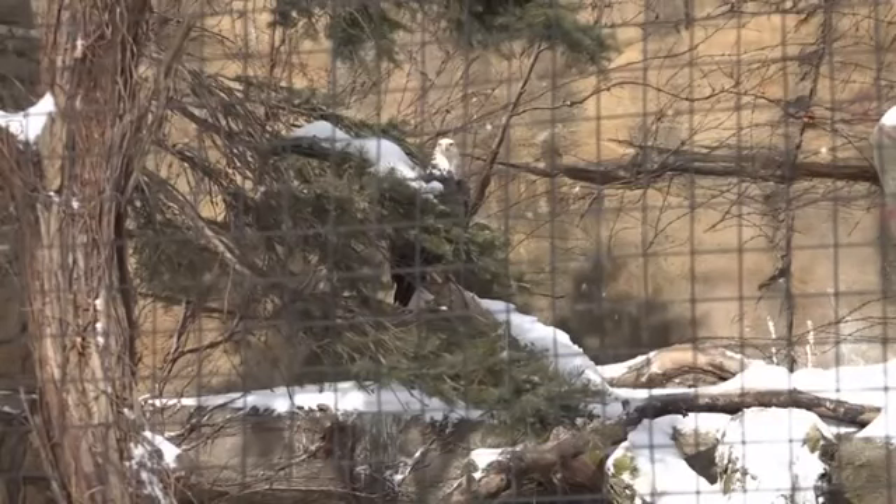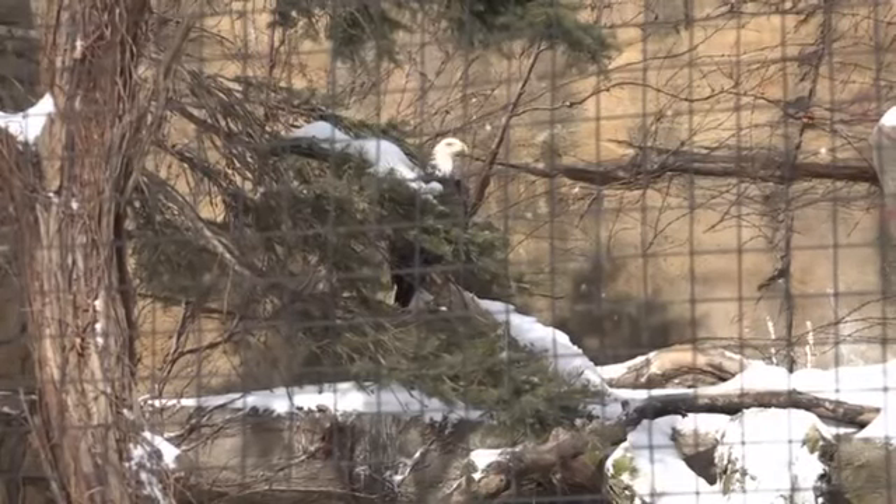For birds that perch, obviously their feet aren't feathered. Noses and pads of feet for carnivores. So there are definitely areas that we are still concerned about even in the most hearty of animals.